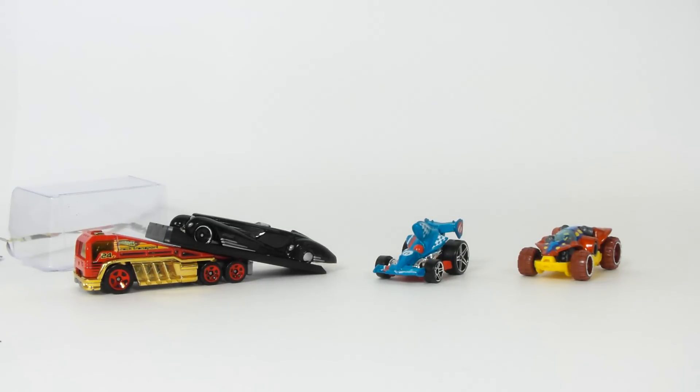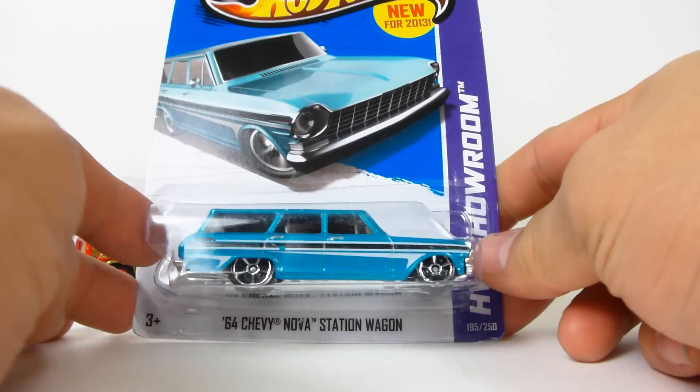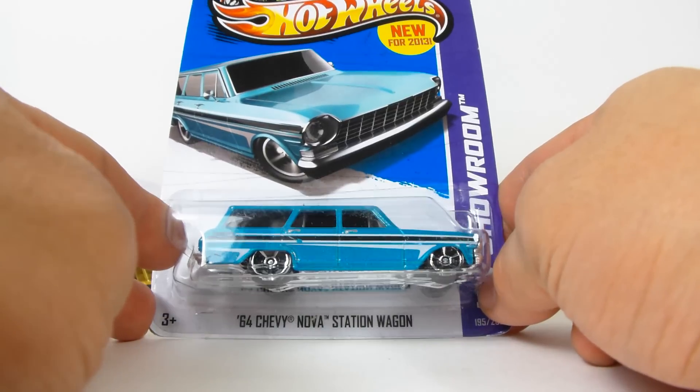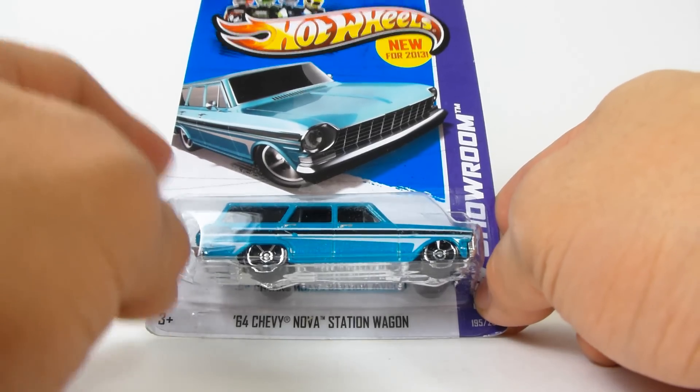What is up YouTubers, it's Mushroom once again and I've got another quick car review just for you. Here it is — the '64 Chevy Nova station wagon. Yes, there are a lot of people out there that are dying to get this car.